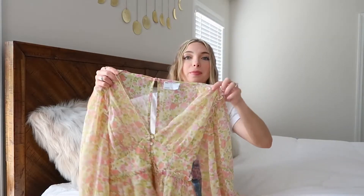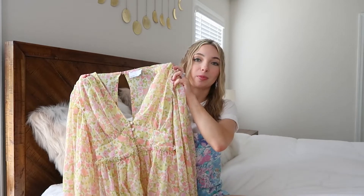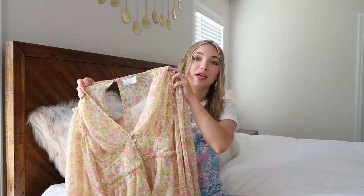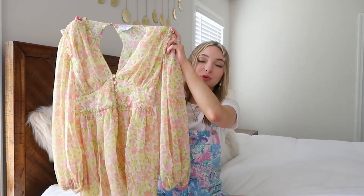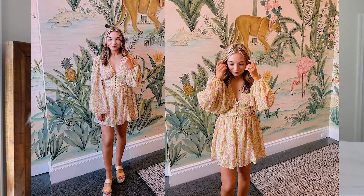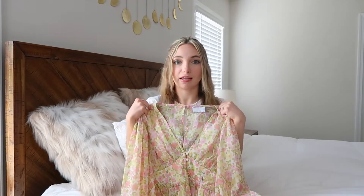This next romper is from ASOS. I got it for the bachelorette party I went to in Palm Beach — you might have seen it if you watched that vlog or follow me on Instagram. This is the perfect brunch outfit, which is actually what I wore it to that weekend. Palm Beach is very preppy pink and green, so I was trying to find something that fit those categories, and this definitely did. I love the neckline — sometimes with a deep V cut I feel like I'm falling out, but I felt very secure in this one. The buttons and ruffles are so pretty, and it has a cutout in the back.